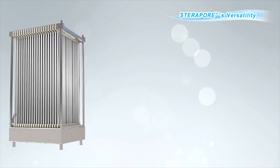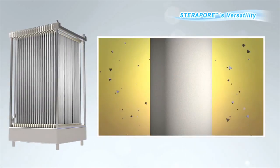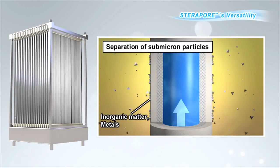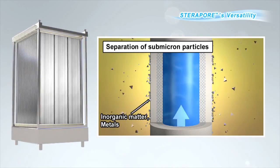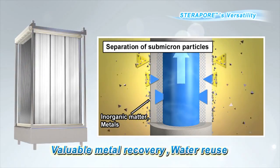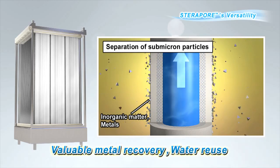In a world of ever-increasing environmental regulations for processing inorganic and metallic materials, membrane treatment is highly effective in reliably separating out small target particles. In addition, valuable resources found within wastewater, which used to be disposed of, can now be separated out and collected, and the water can be reused.